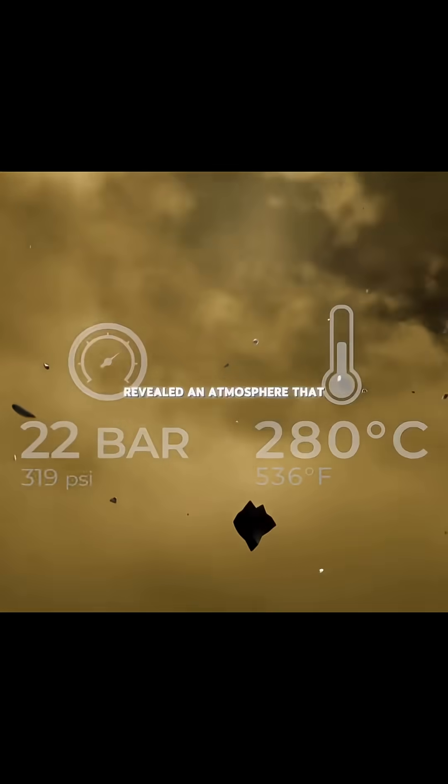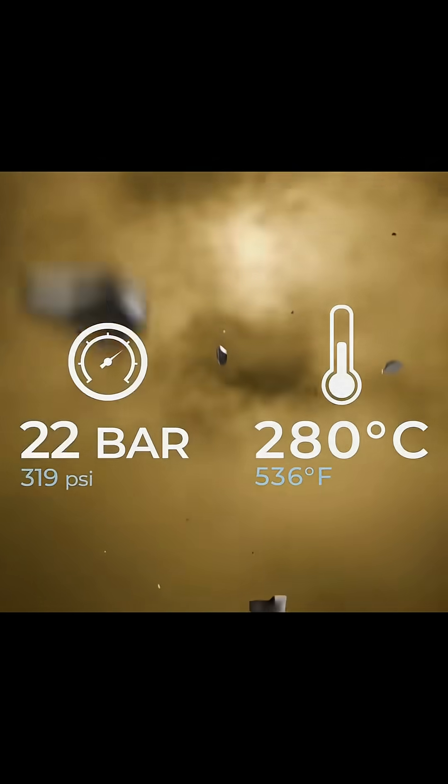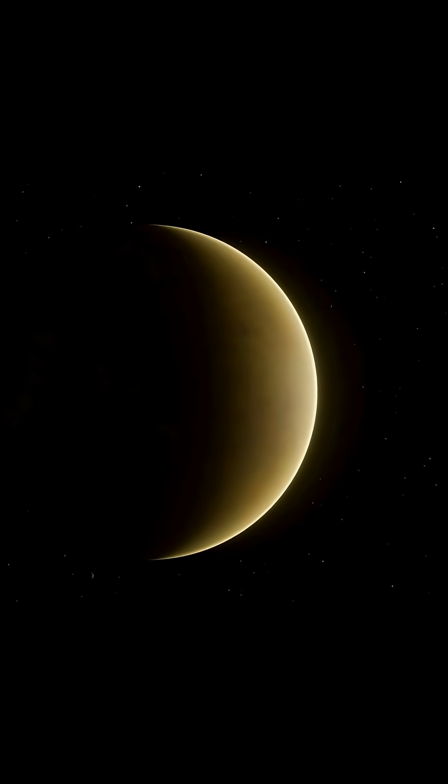The last bit of data it sent back revealed an atmosphere that was 22 times thicker and 250 degrees hotter than Earth. But now that the Soviets knew just how harsh Venus really was, they were even more determined to get there.